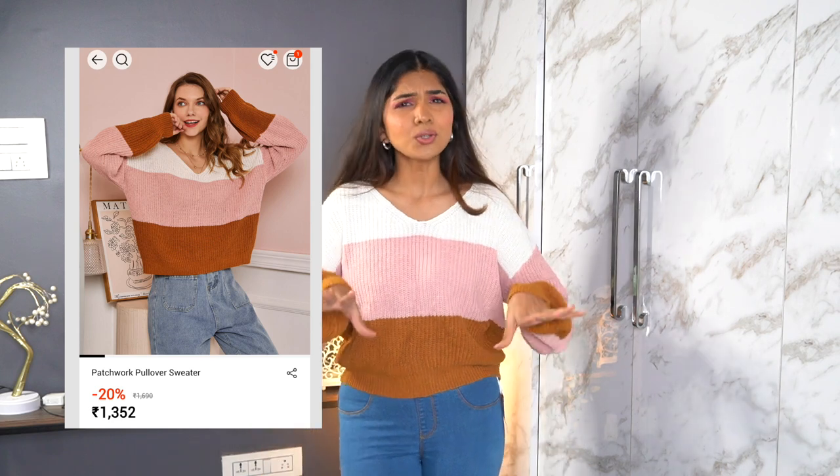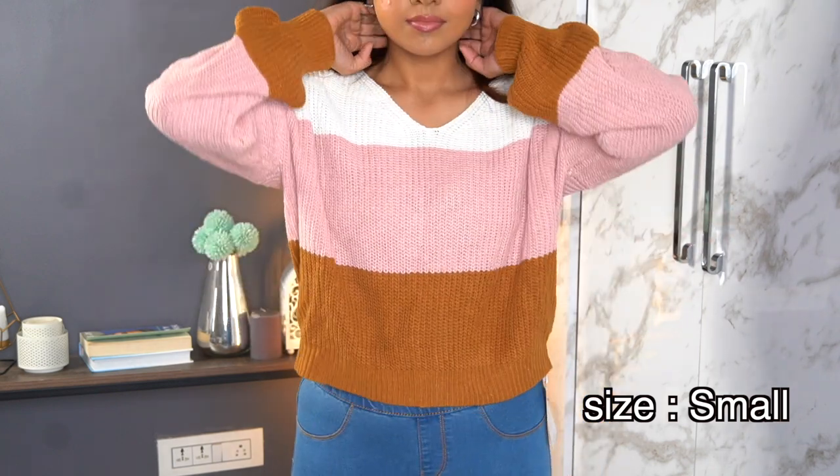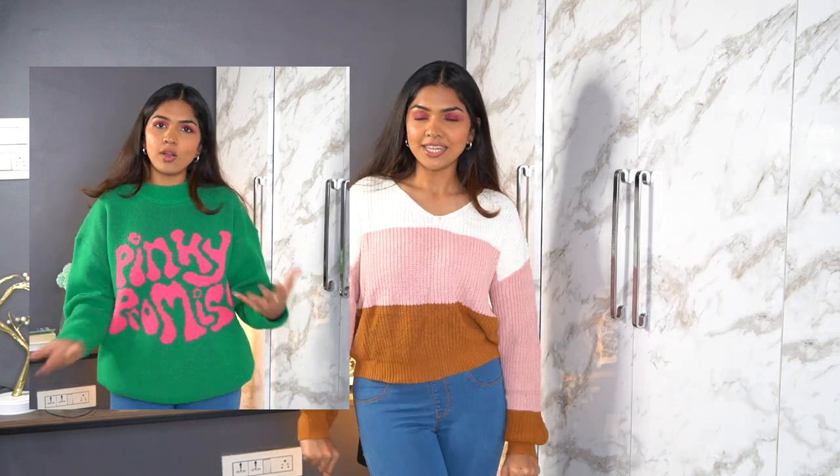Next is another sweater. I realized I only have top wear — no winter bottom wear, but that's fine. This is the second sweater: a simple tricolor one with a V-neck. The first one had a really high neck. You can see how much difference the neckline makes — the high neck made me look a little heavier, while this V-neck feels airy and comfy.